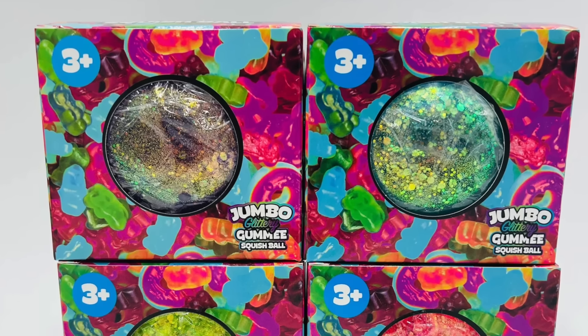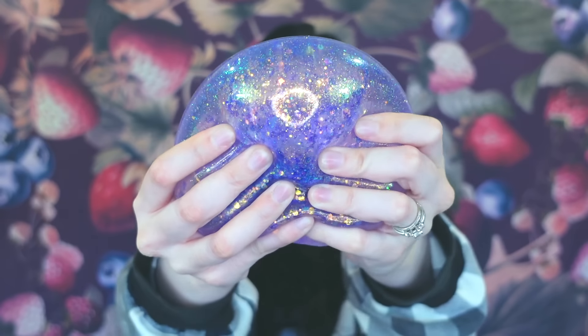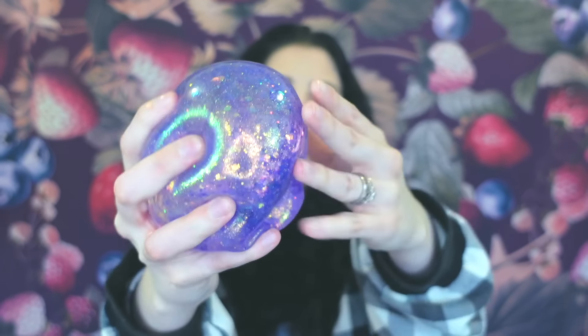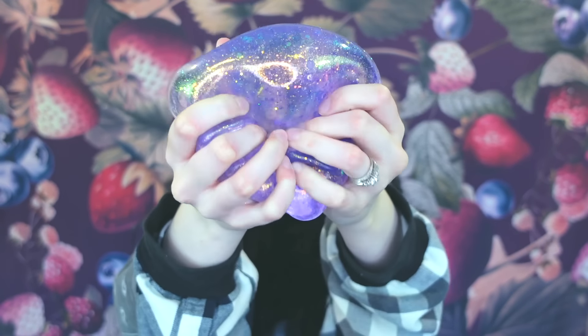And if you like the whole gummy vibe, we also have these Glitter Jumbo Gummies. These come in four different colors. I have to show you these because honestly, these are just as fun, if not more fun to play with. So it's a giant gumball gummy, just like you might find at Willy Wonka's Chocolate Factory. Watch this, guys — this is so satisfying. I love these things because it's like owning slime that never gets anywhere and that always goes back into its original form. It's like a crystal ball. I can see my future in this.